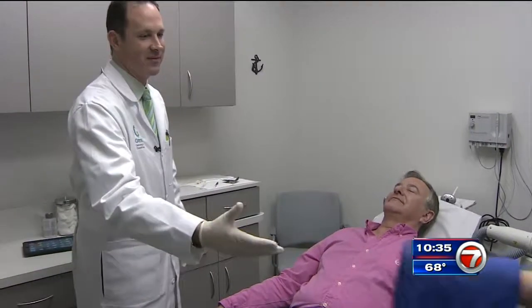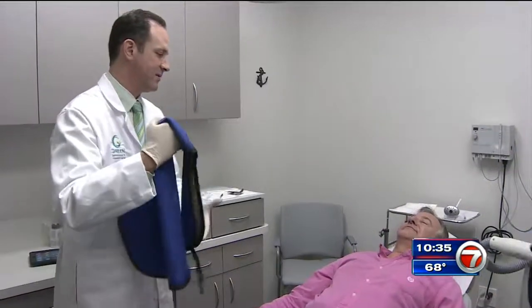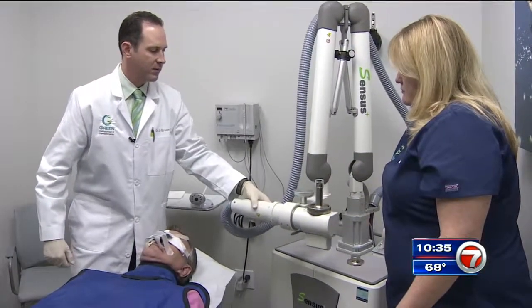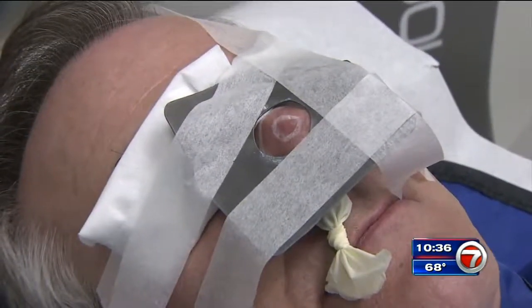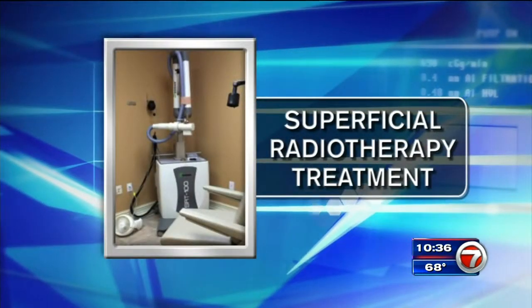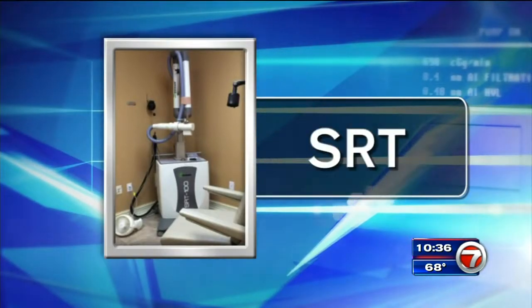As Larry prepared for the worst, he was surprised when his doctor said he had a new treatment. He was fearful, of course, but sort of excited at the fact that there might really be something that's no pain, no scars. It's called superficial radiotherapy treatment, or SRT. It's an amazing option because there's no cutting, which means there's no scar, there's no pain, and there's no downtime.